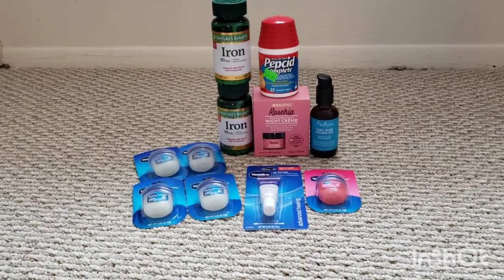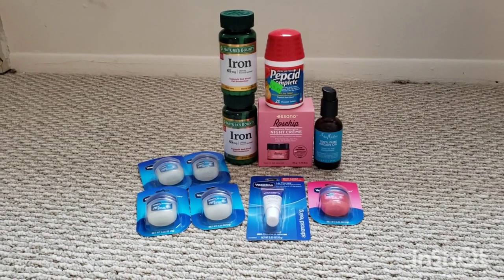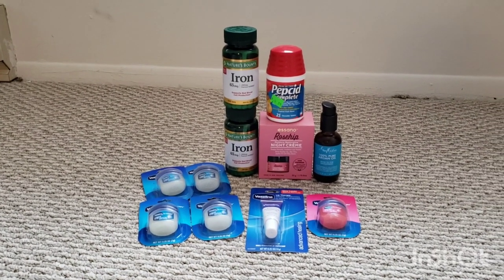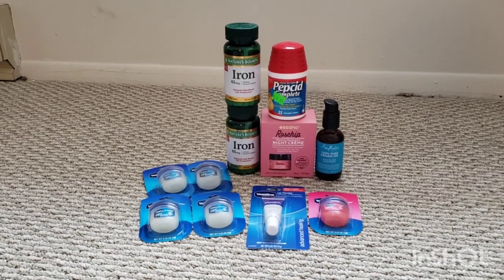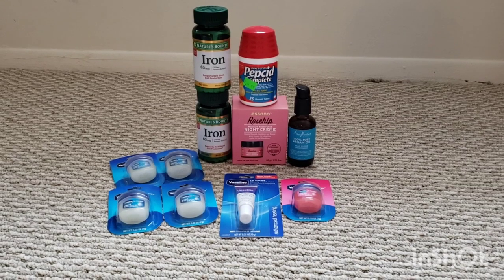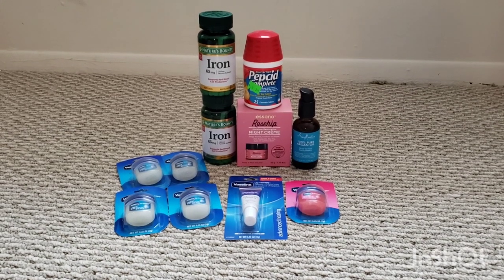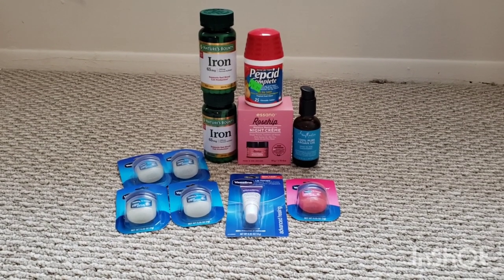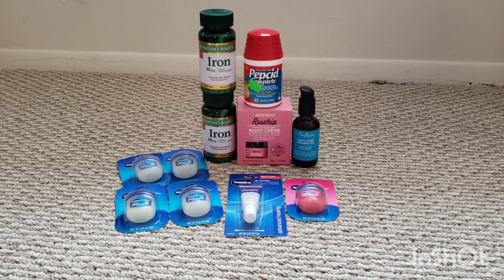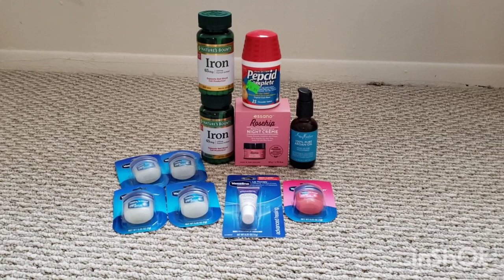This was transaction number three. This time I remembered the Nature's Bounty were buy one, get one free, so I got my second one. The iron was the cheapest they had at this store at $7.99. The Pepcid was a clearance item that rang up for $4.24, and I had a $3 load-to-card coupon — I needed that as a filler. The rosehip night cream for $16.99, buy one, get $10 back in bonus cash. I picked up a Shea Moisture Argan oil for $12.49 — I had some tracking left over from last week for the Shea Moisture spend $15, get $5 deal, and I could redeem that offer one more time on Fetch for $3 back when you spend $15.